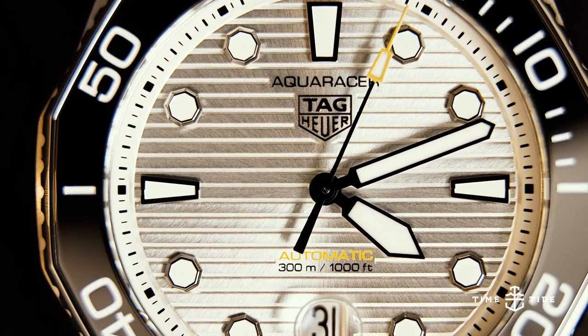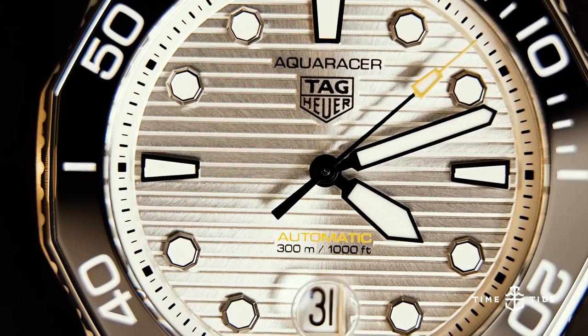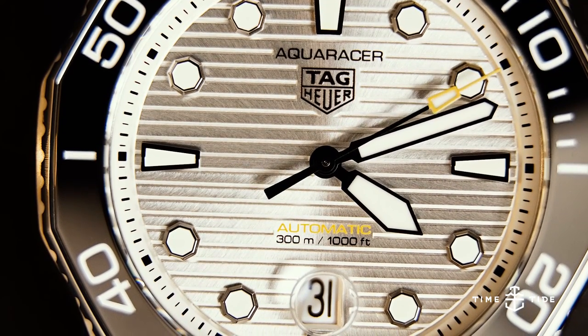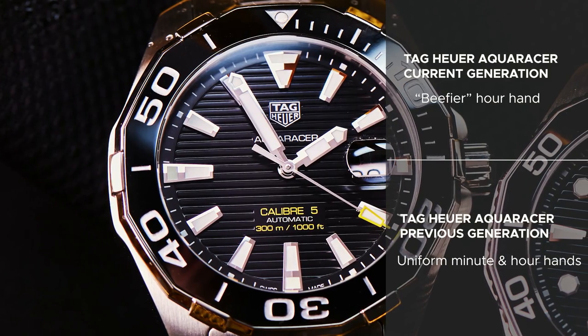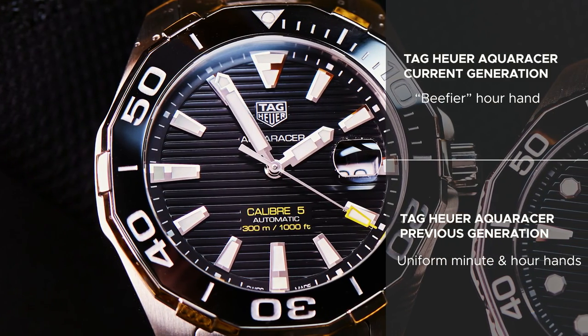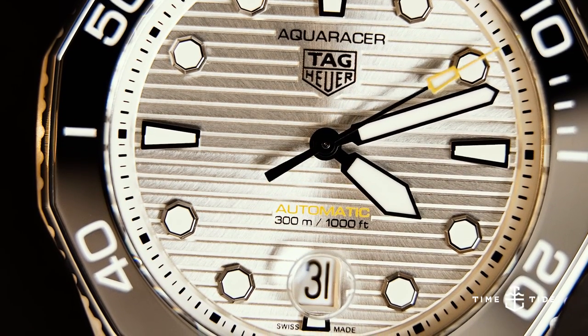Number ten is a big one: the hour hand on the 2021 model, which Tag Heuer described as "beefier." It's a much wider sword-style hand as opposed to the previous model, which had the hour and minute hands at the same width. It's a really nice touch — it gives the watch a much stronger look.